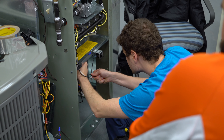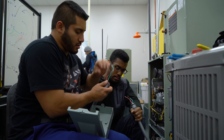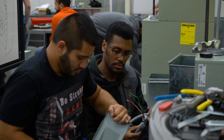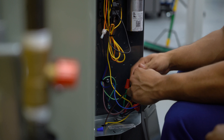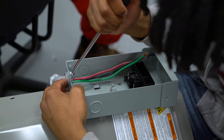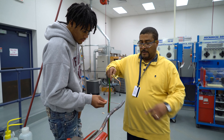My advice to anyone who wants to join the program — it's very recommendable. They're going to be learning new stuff. They're going to be prepared for their life to get better jobs. They'll be able to work on electrical, work on plumbing, and braze copper pipe.